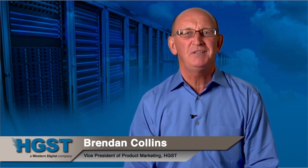Hi, I'm Brendan Collins, VP of Product Marketing for HGST. The new cloud paradigm is driving a demand for both high-capacity hard drives and high-performance solid-state drives or SSDs. HGST is here to help you take advantage of this amazing market opportunity.